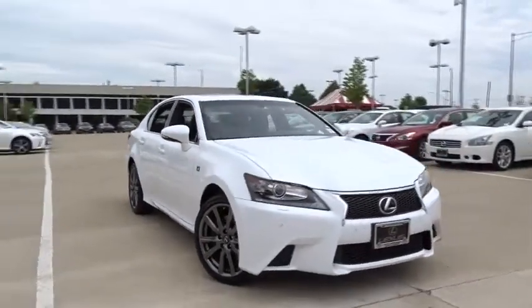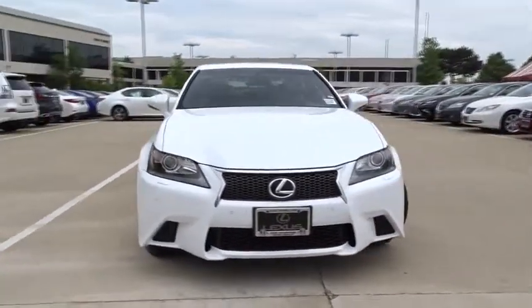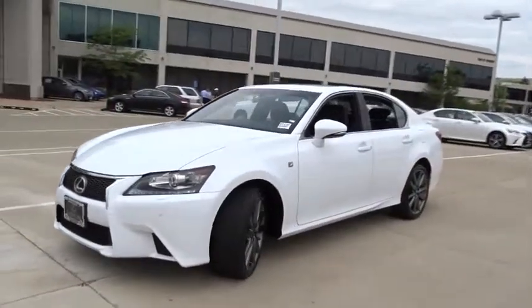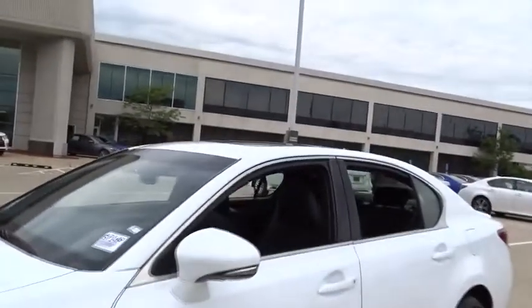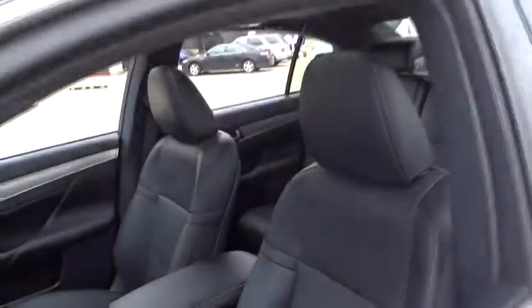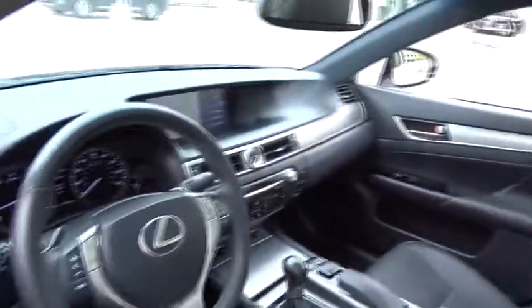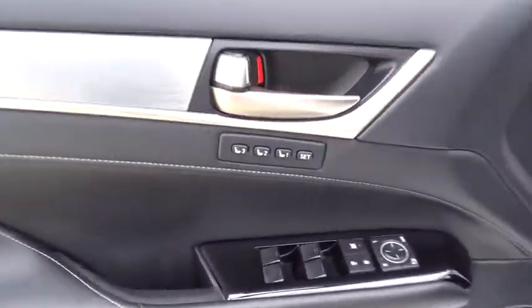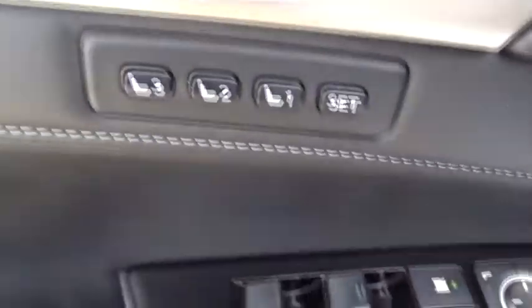The 2014 Lexus GS350. The GS350 boasts a 3.5 liter V6 with a 303 horsepower output under its hood. Yet this beautifully built car remains a luxury sedan first and foremost, with its plush interior, high-tech amenities, and impressive standard equipment. This vehicle has less than 40,000 miles.